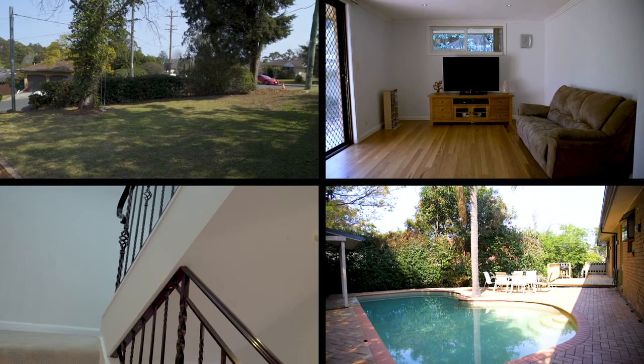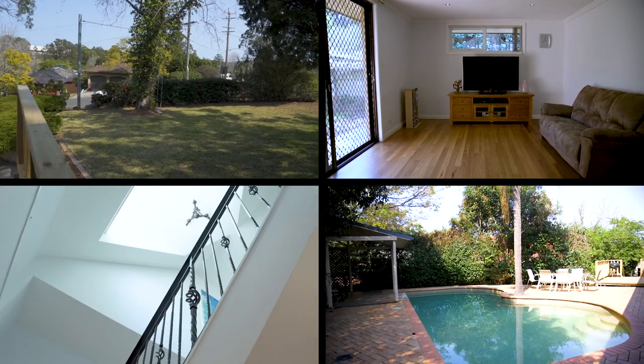Well, there we have it — this home is sure worthy of your inspection, and we look forward to seeing you at the open house.